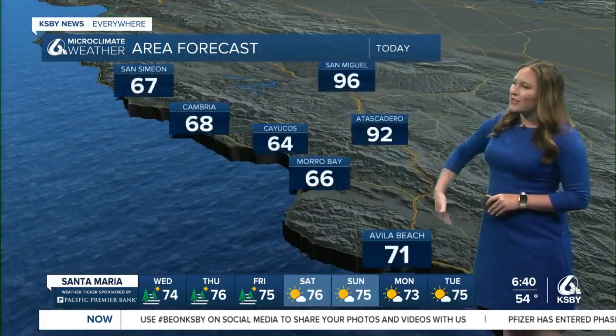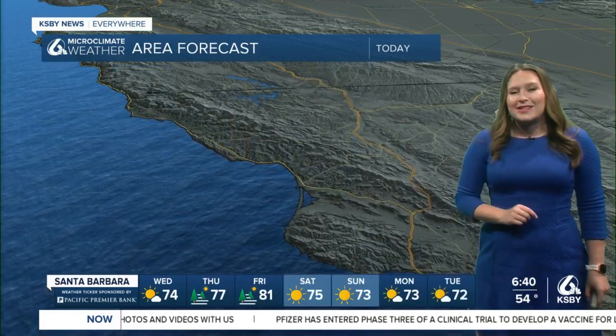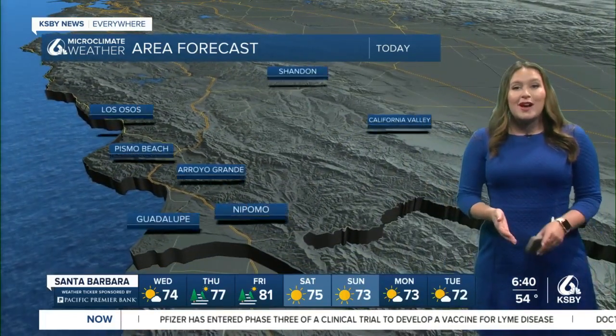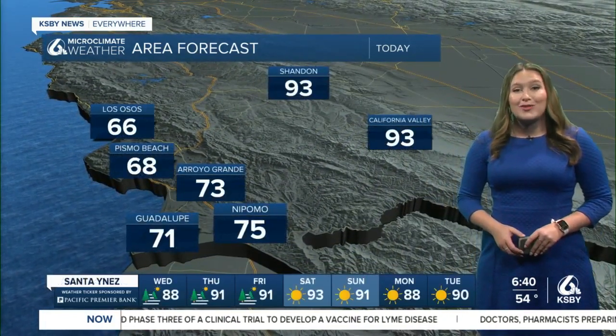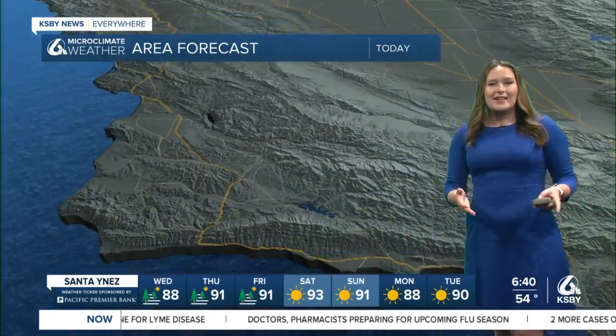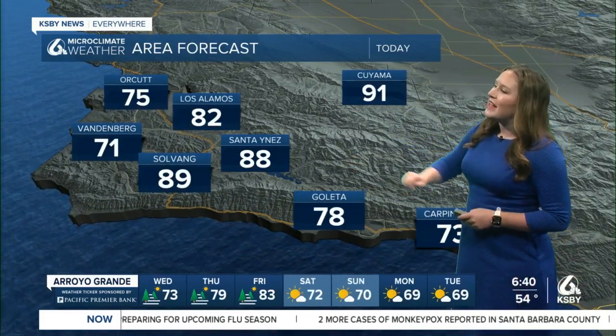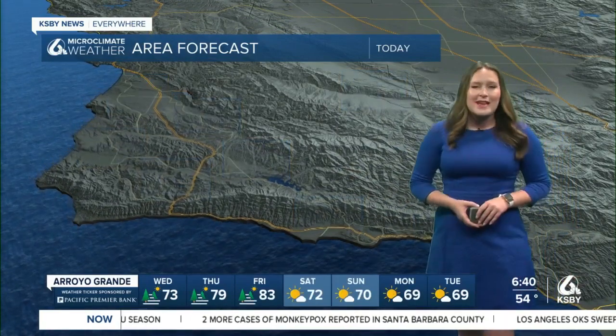Along our north coast, comfortable conditions: 66 in Morro Bay, 68 degrees in Cambria, and 96 degrees in San Miguel. In the five cities region, comfortable conditions: 75 in Nipomo, 68 in Pismo Beach, and 93 degrees in California Valley. In Santa Barbara County, comfortable conditions along the coast: 78 in Goleta, 88 in San Ynez, and 75 degrees in Orcutt.